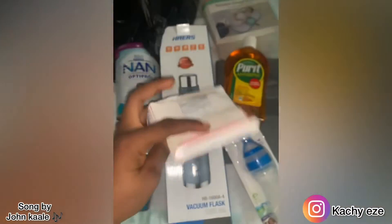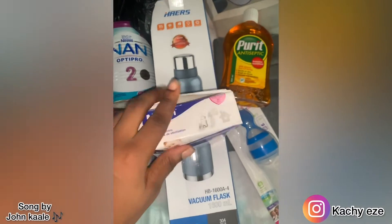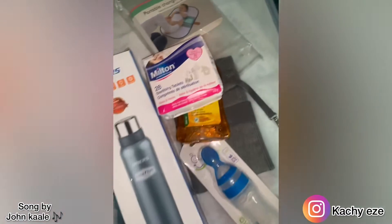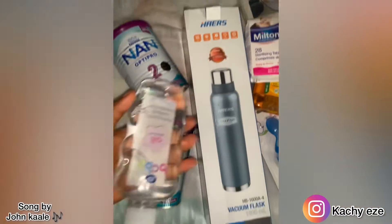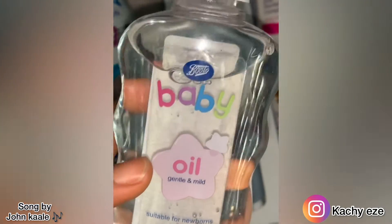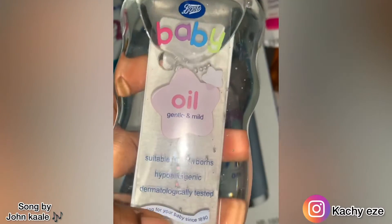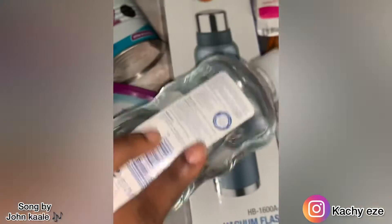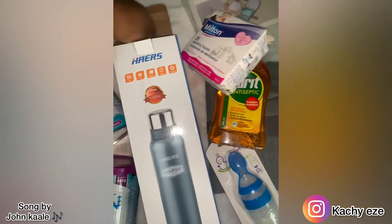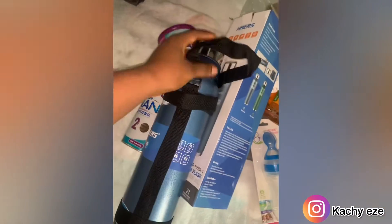I personally like using Milton to sterilize my baby's bottles, although Milton has its own thing — I wouldn't really call it a disadvantage, but continuous sterilizing of the bottles might definitely change the color of the bottles, which isn't really in a bad way, but it might make the bottles start looking dull because you're using warm water and Milton to sterilize.